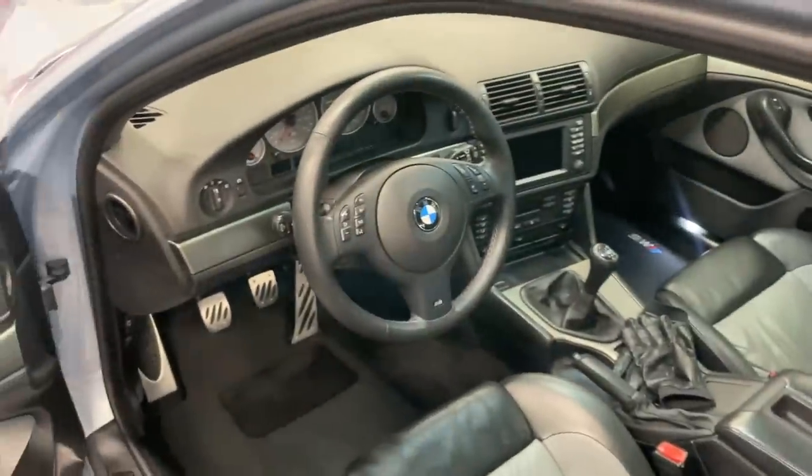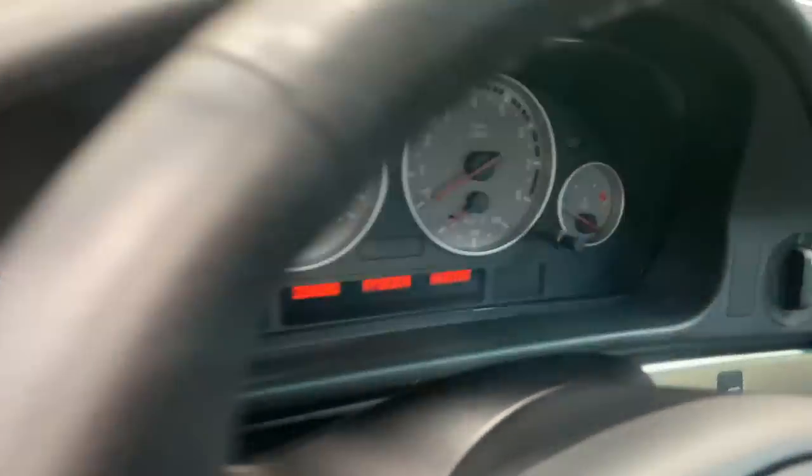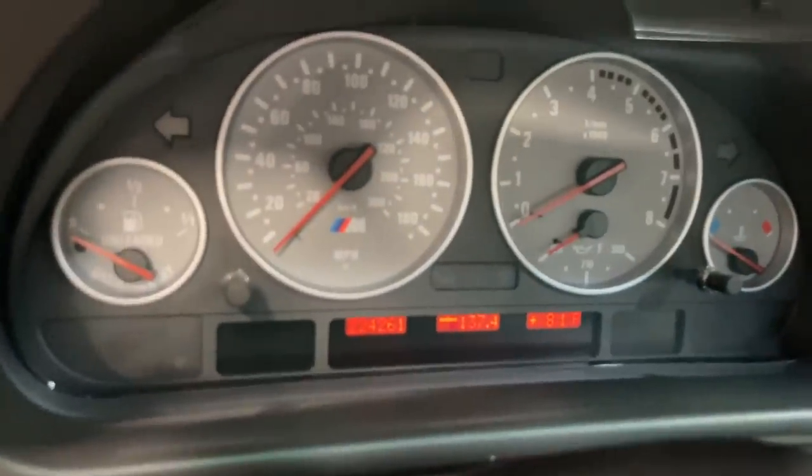We'll check out the inside. Not much has changed in here except the odometer — we're up to 224,262 now and counting.